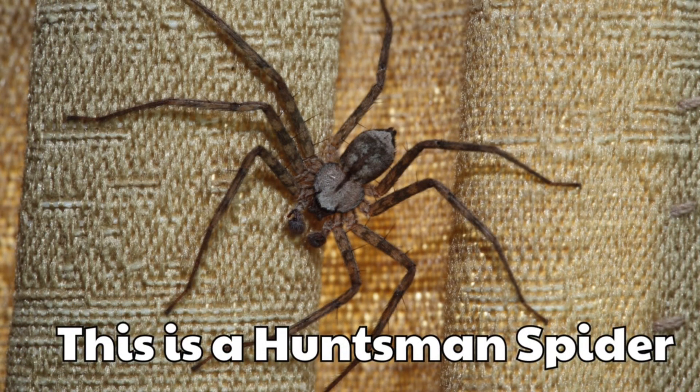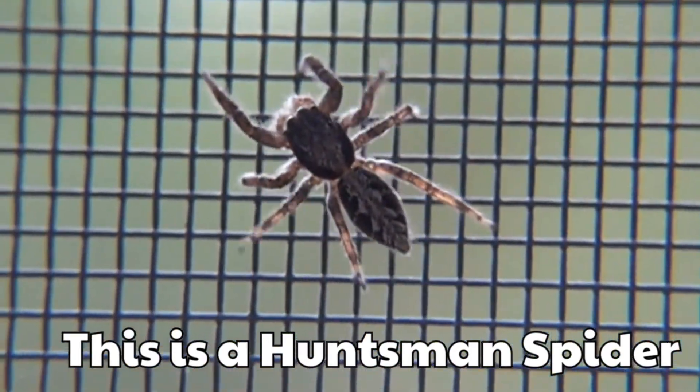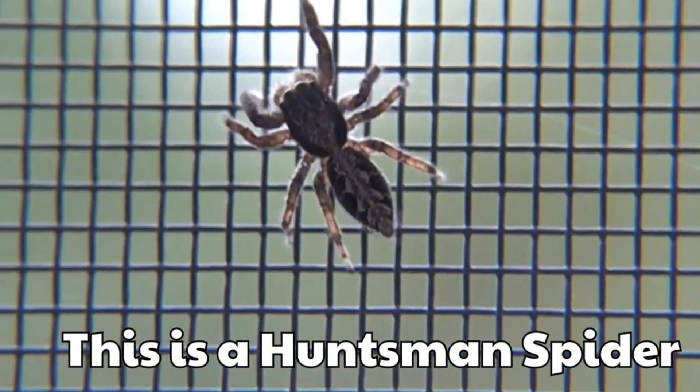This is a huntsman spider. It has long legs that look like a crab. It can run quickly on walls and trees.